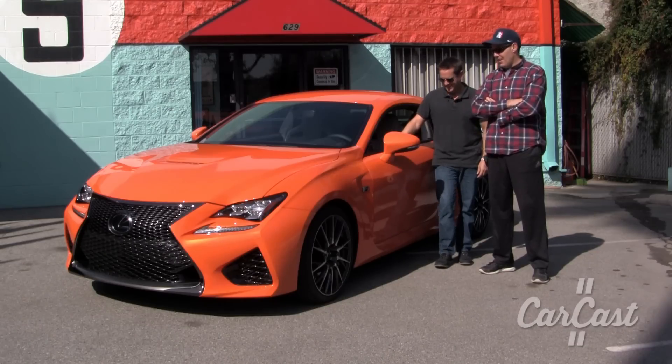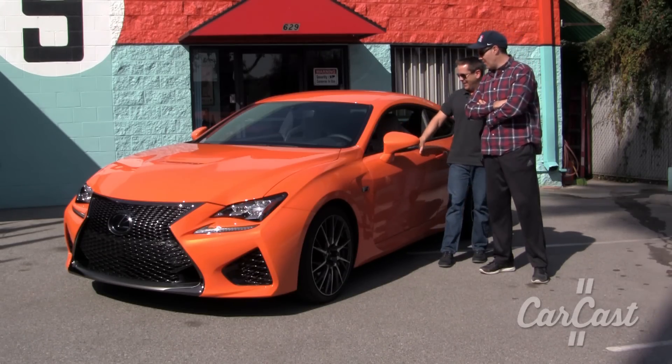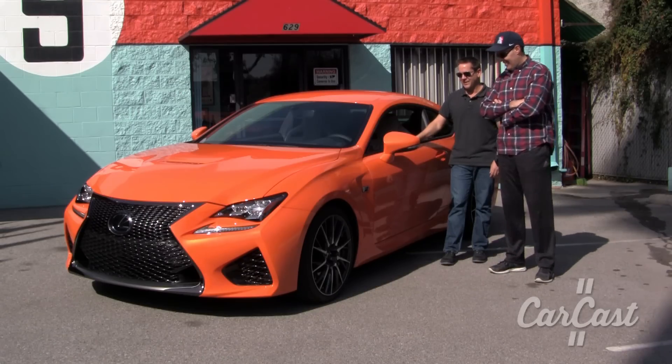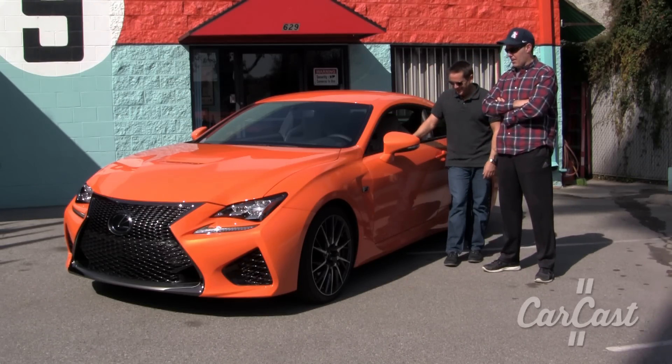All right, so here we are for the Lexus RCF in this crazy metal flake, burnt-y, orange-y color. It's a pearl orange — I forgot what they call it. Something fun like Magna or whatever. It really is cool looking.